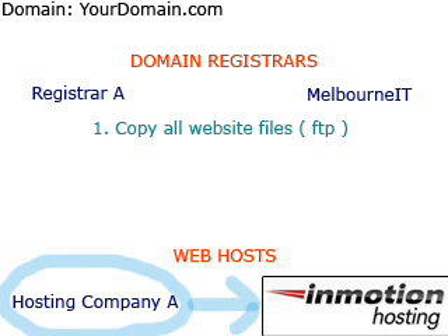The recommended method is to use FTP. It's okay if you're not familiar with FTP — contact Hosting Company A for directions on how to download a backup of your website files, and then call the InMotion Technical Support Department for additional help.